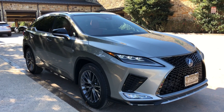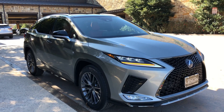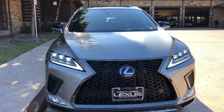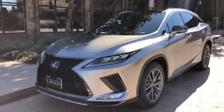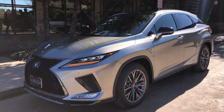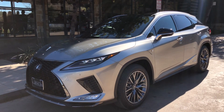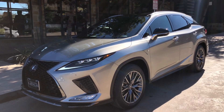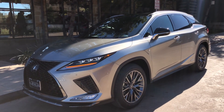This is a walk-around of the newly refreshed 2020 Lexus RX 450 Hybrid F-Sport in the Atomic Silver exterior. The MSRP price of this vehicle is $62,000. If you found this video helpful, please go ahead and like and subscribe. If you have any suggestions for other videos, please let me know in the comments below. Thanks for watching.